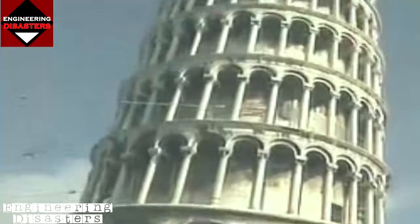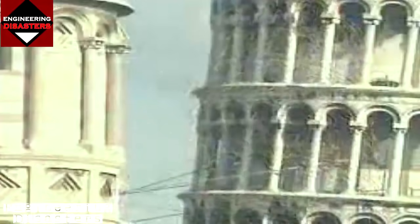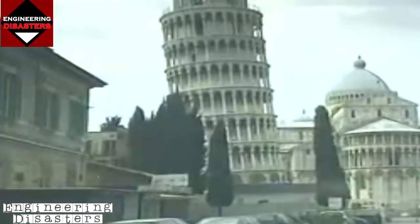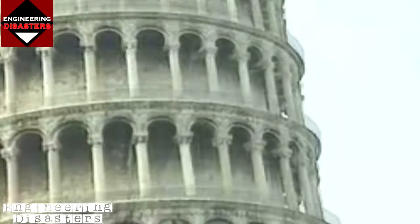By studying the soft clay beneath the foundation, architectural historians determined that the centuries-long delays during construction could provide a clue to setting the tower straight. The delays allowed the clay beneath the tower to settle and become stronger. Without those delays, historians believe the tower would have toppled long ago.